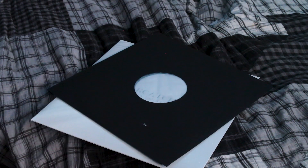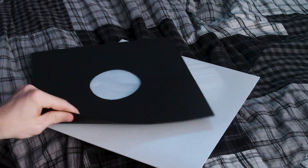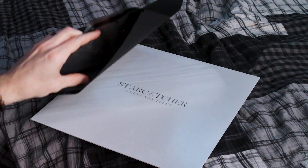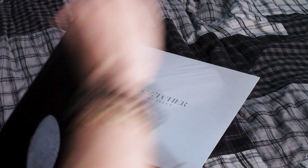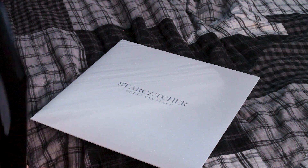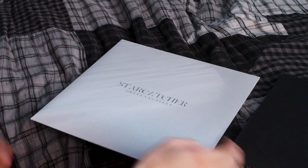I'm going to put this back. One thing I want to mention is that it comes in this type of paper sleeve. When you first take it out it's a bit annoying because the whole thing comes out with it, but it's nice. I think it's the best thing to put your records in.